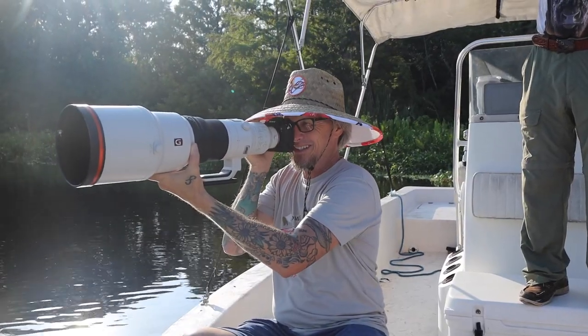I'm with famed photographer Mark Smith. It's great to be with you, Mark. Thanks for having me, I appreciate it.